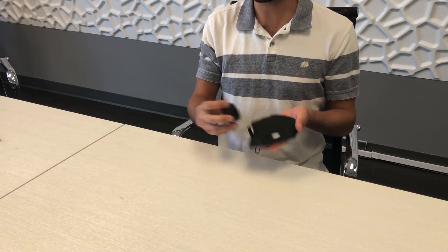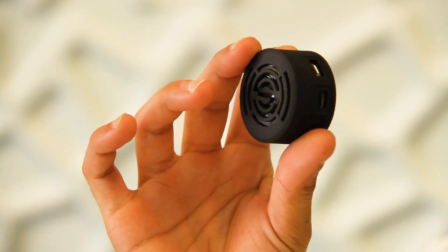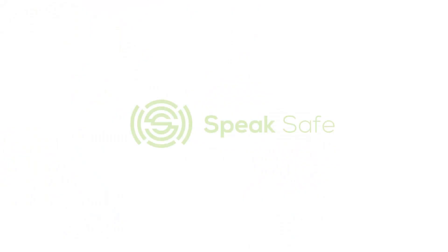SpeakSafe can be easily removed so the mask can be machine washed. It's small and lightweight, so it can be comfortably worn all day. And at the end of the day, it simply recharges via the built-in USB port. Speak up with SpeakSafe.